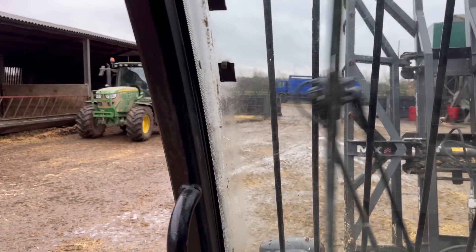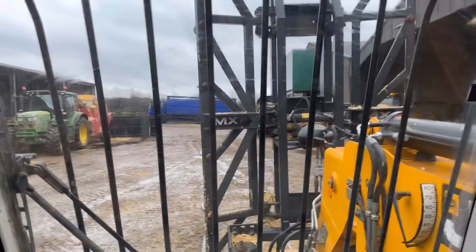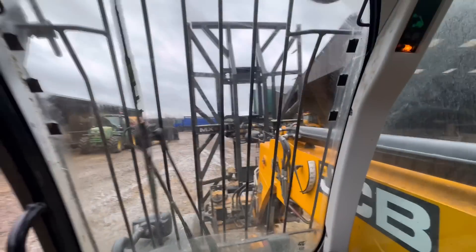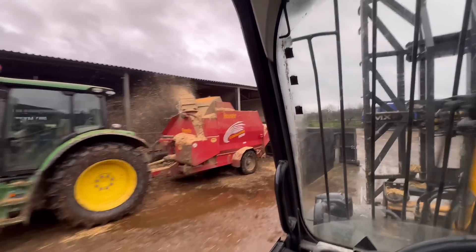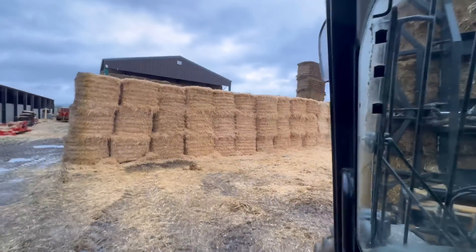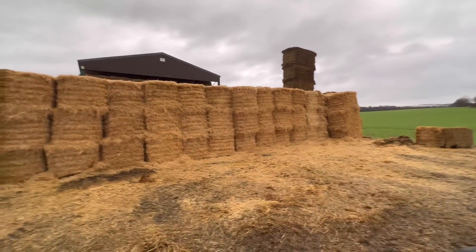I've jumped on the nine-meter — I'm going to get Andy a few bales. Another JCB for me this morning; I'm Mr. JCB now! There it goes, getting that straw in. The stack at the back of the farm is really going down — we're just on the back row now, and the bales are the opposite way.